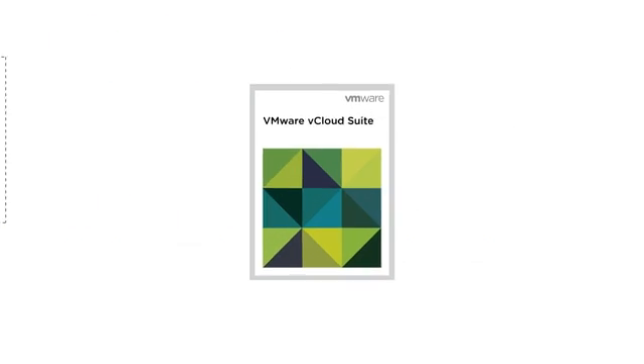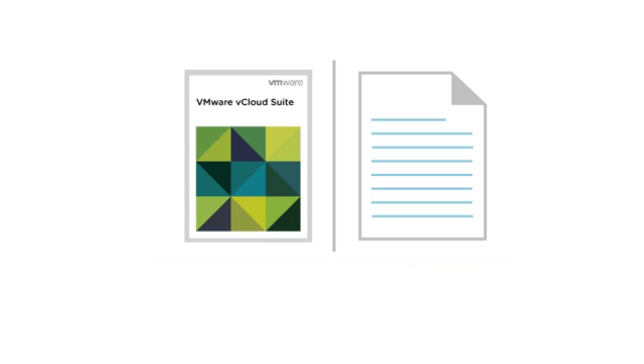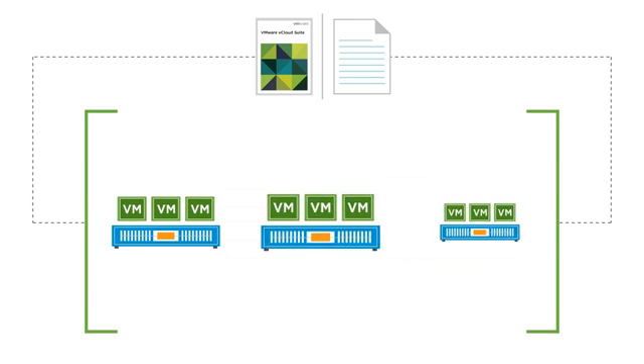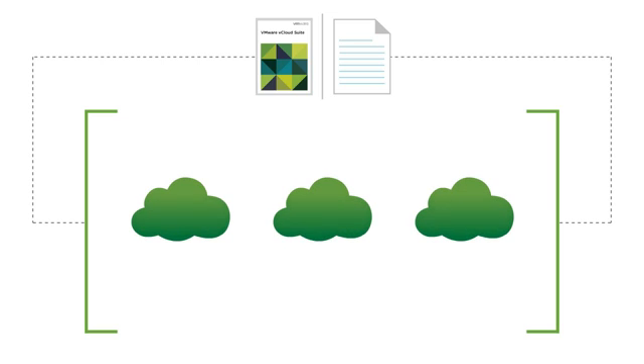VMware vCloud Suite delivers comprehensive, automated, and unified compliance management to help organizations quickly adhere to and enforce IT policies within every level of the data center. With vCloud Suite, administrators can optimize virtual infrastructure to meet compliance and security regulations for public, private, and hybrid clouds.